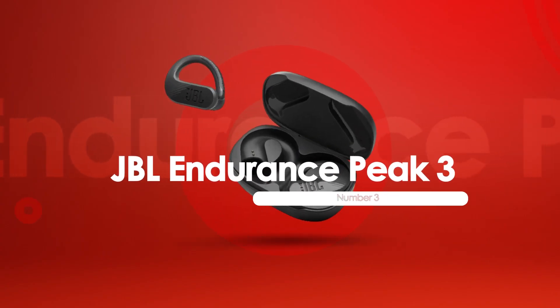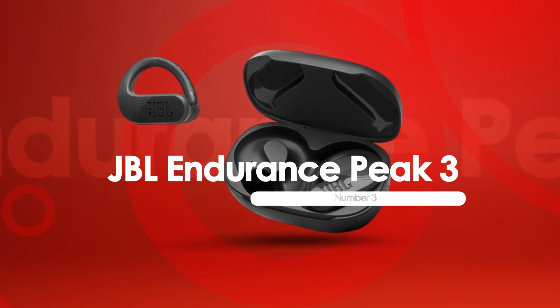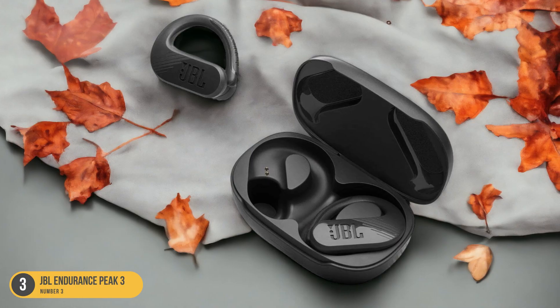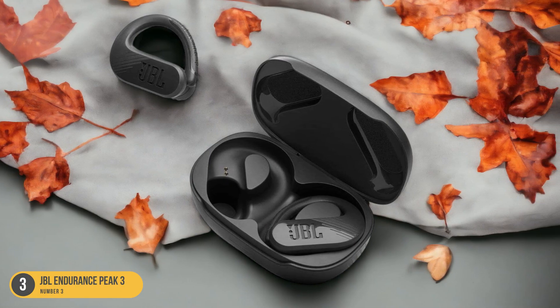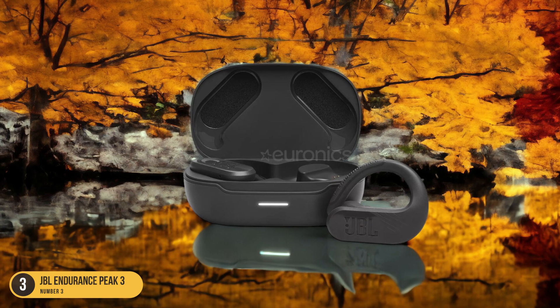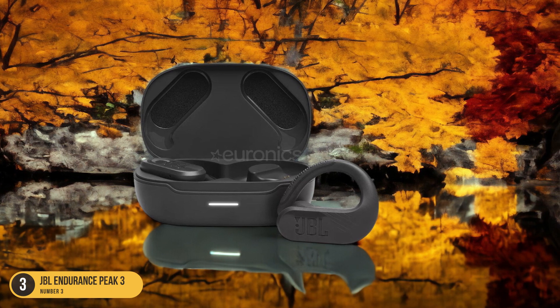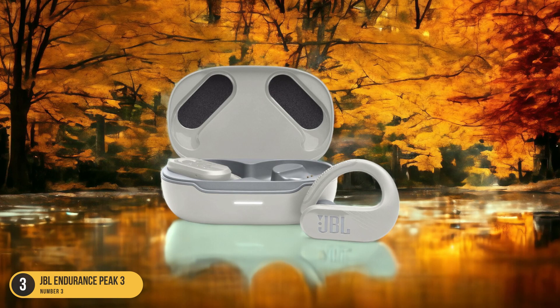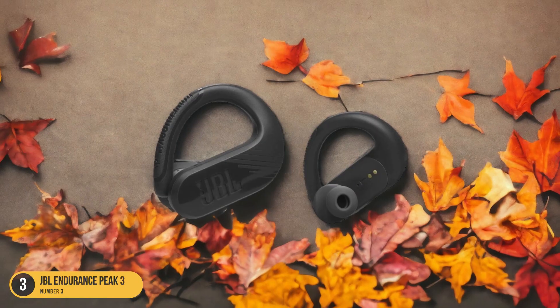At number 3, we have the JBL Endurance Peak 3, Best for a Secure Fit. The JBL Endurance Peak 3 stands out as the top choice for a secure fit during intense running sessions. The ear hook design provides unmatched stability, ensuring that the headphones stay in place no matter how vigorous your workout gets. This secure fit is essential for runners who demand uninterrupted music without the hassle of constantly readjusting their headphones.